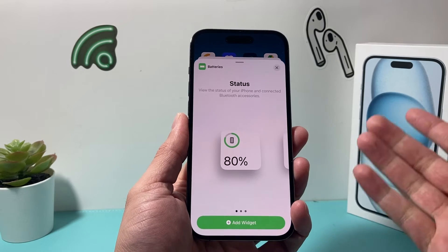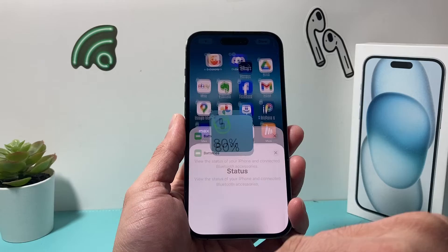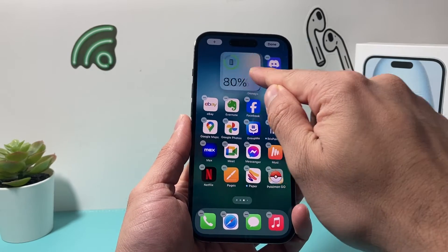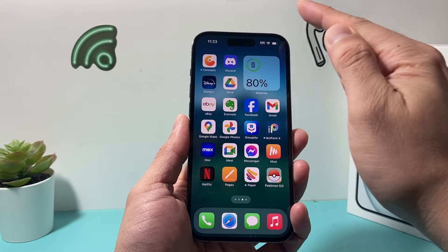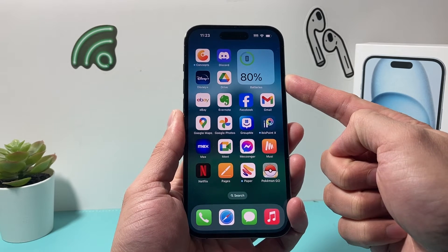If you search for the battery widget, you can see there are a couple of different sizes. We'll just go with this small one, click on add widget, and then you can move that around and you'll always be able to see your iPhone battery with the widget right here.